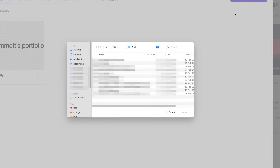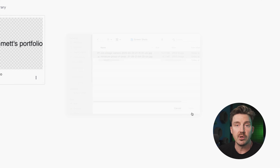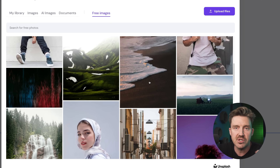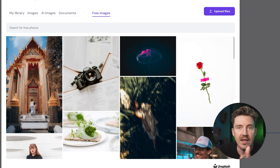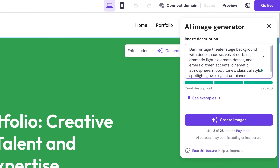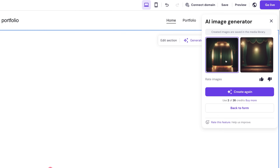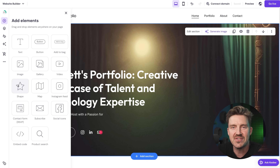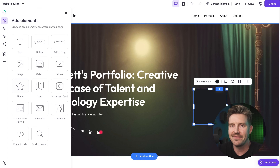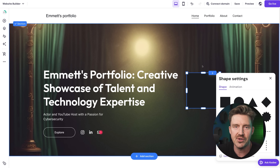With images and photos it's really similar as well — instead of a URL, you just upload from your device. I also added some stock images from their built-in library, and I even played with the AI image generator to create a dramatic theater-themed background. Just keep in mind that those have limited credits, so if you run out you'll need to restock. Overall, I really appreciate such a simple drag-and-drop editor. It felt intuitive, easy to use, and didn't mess up the layout when I moved things around.